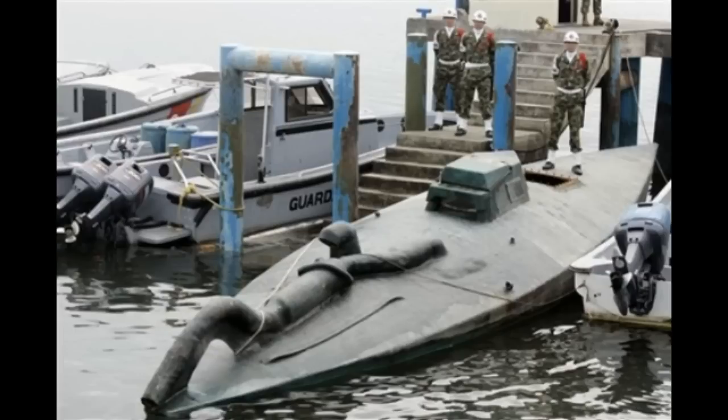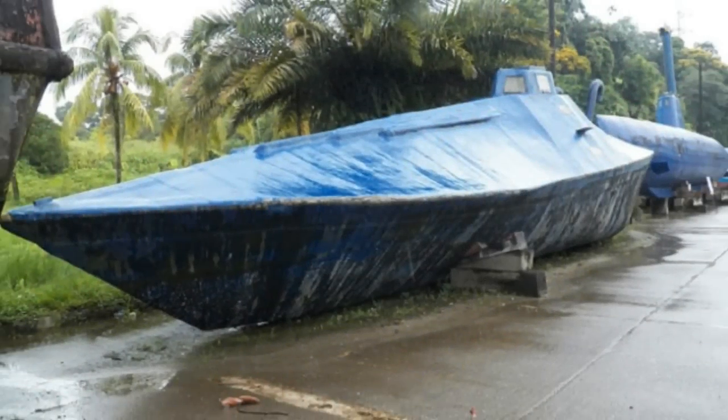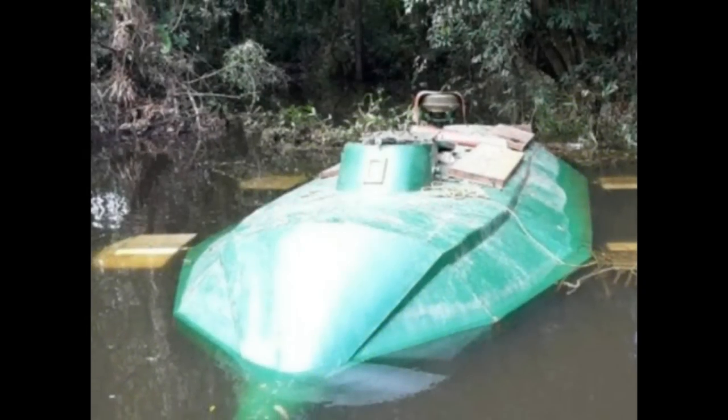These submarines are very small in size — generally only 6 to 8 meters long, roughly the size of a small missile. However, some submarines are 18 meters long. Their speed is 18 kilometers per hour, and a single model can carry 2 to 10 tons of cocaine.